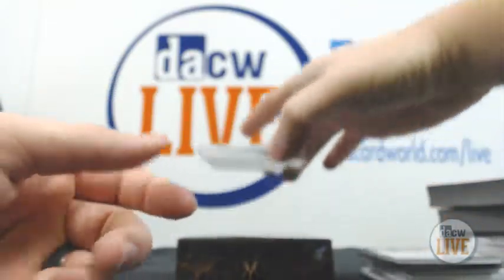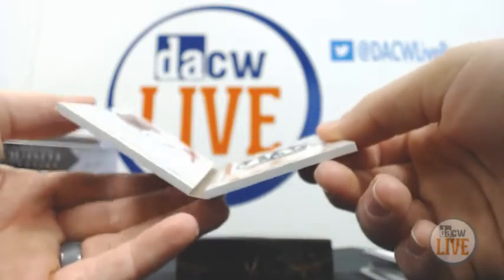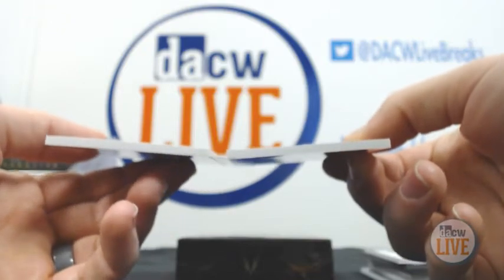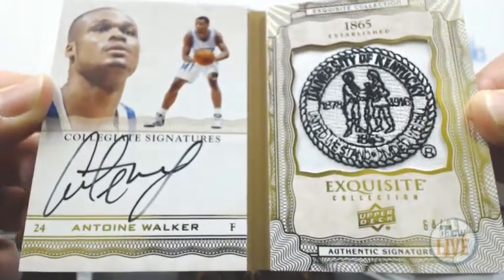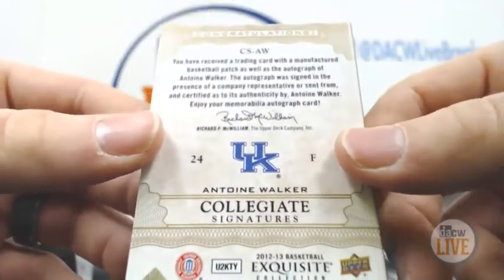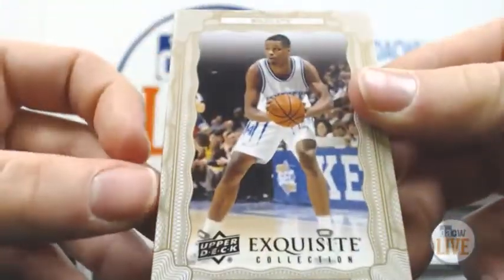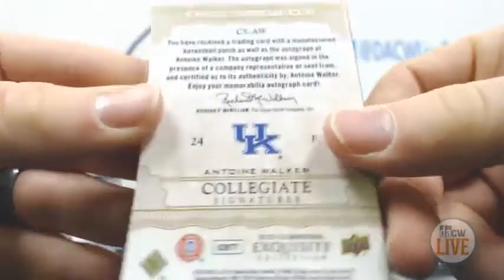And we have Booklet Auto, 64 of 99 — Antoine Walker, Patch Auto. I'm assuming that's probably manufactured — yep, it's a manufactured patch. But still a sweet-looking card. Here's the front, 64 of 99, and the back.